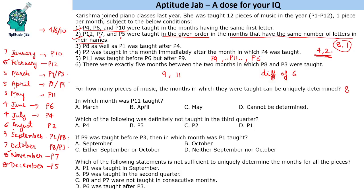In which month was P11 taught? P11 was taught in the month of May. Which of the following was definitely not taught in the third quarter? The third quarter means July to September. P4, P2, and P1 are present in that range, but P3 is not taught in the third quarter — it is taught in the first or second quarter.